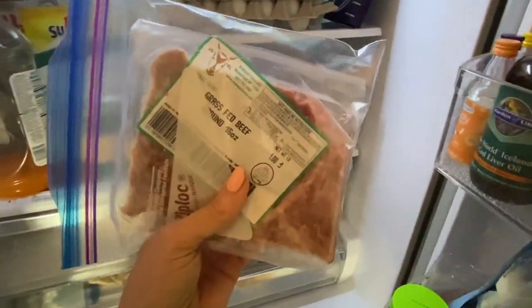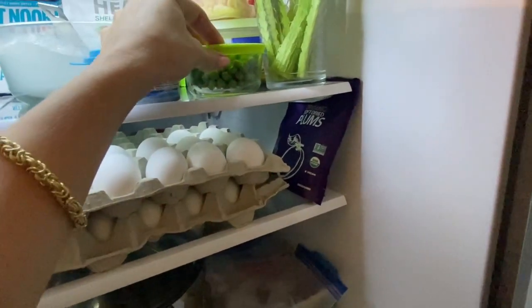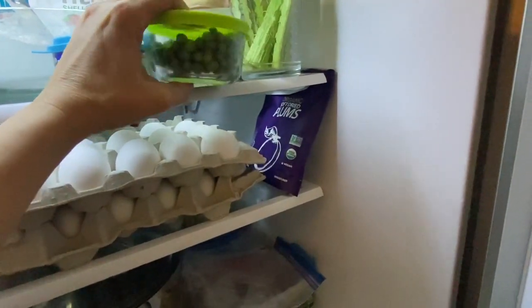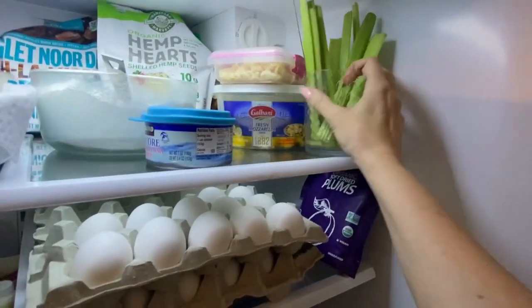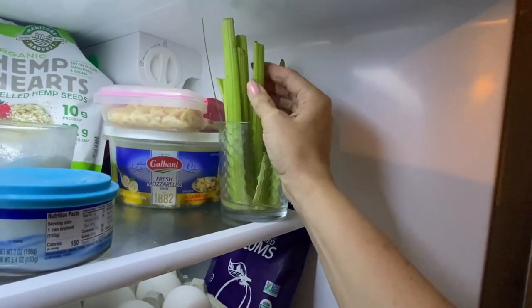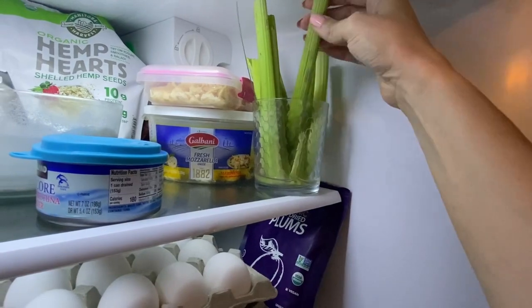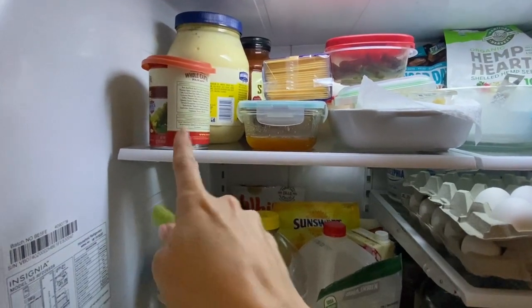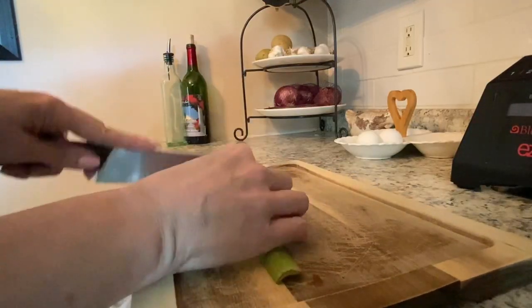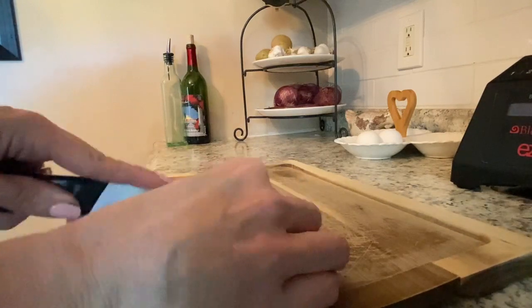In the fridge we've got some grass-fed ground beef defrosted — let's start there. Last night I cooked up some peas with dinner and I always make some extra because I like to put it in the dogs' food. I also have this organic celery that's looking just a little not-perfect anymore, but it's still nice and crunchy, so we're going to take some of that. Let's get some of this celery chopped up. I don't have to go crazy making it small — they can handle it.